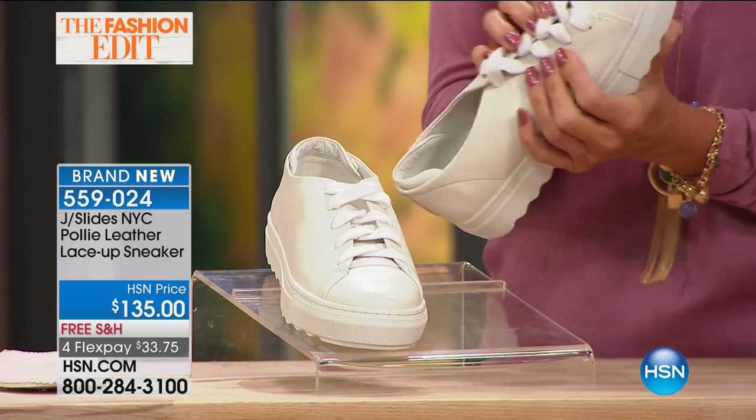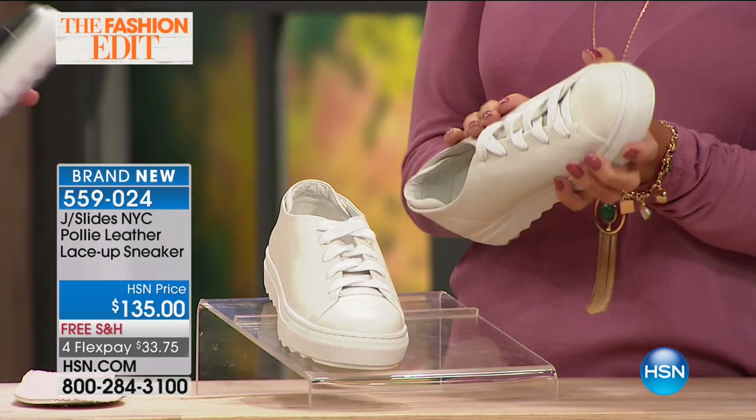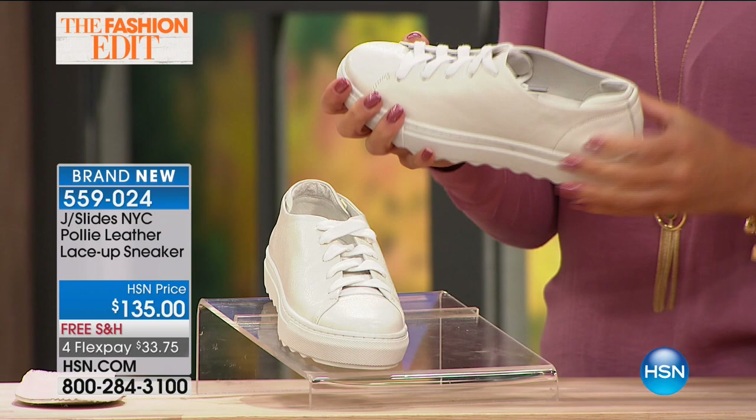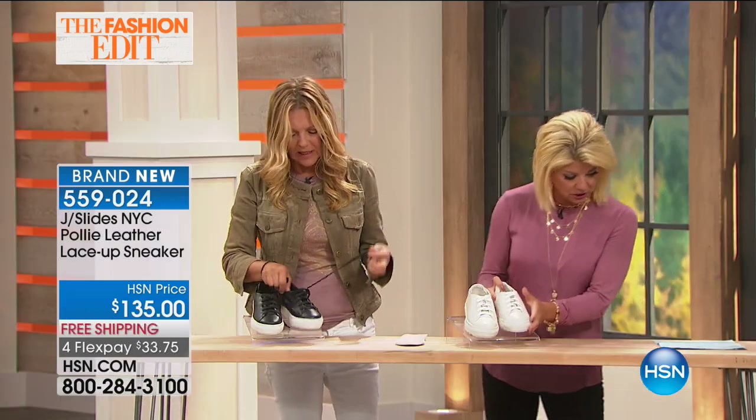You want to talk about the softest genuine leather? Oh my goodness, yes — this is very soft leather. This is buttery. This is the shoe I'm wearing as well, the white in white. So cute. It's available in black or white — we have both colors.